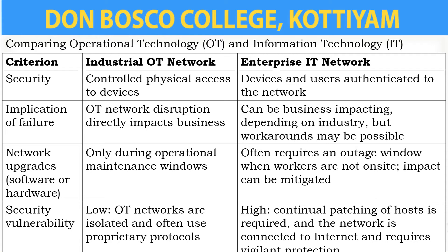Next is the criterion of network upgrades — software or hardware. In the industrial OT network, upgrades occur only during operational maintenance windows. But in the enterprise IT network, they often require an outage window when workers are not on site, though the impact can be mitigated.